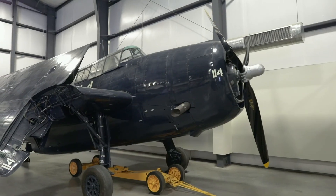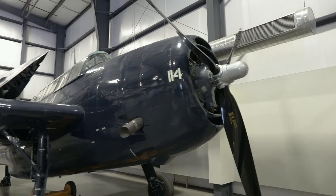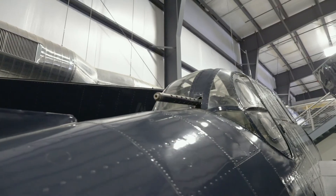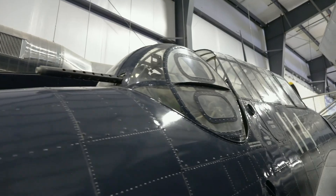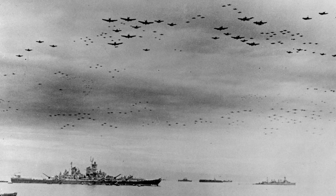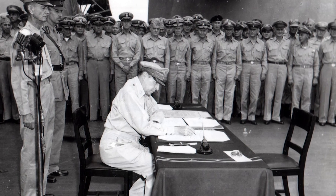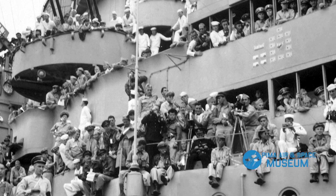Just like the Sentimental Journey, this General Motors TBM-3E Avenger was sent to Guam 75 years ago in April of 1945. This aircraft was assigned to Navy Torpedo Squadron 1 on USS Bennington and participated in combat operations against Japanese bases in the home islands. It also shares its place in history with the Superfortress as one of the hundreds of B-29s and carrier planes that flew over the USS Missouri on Tokyo Bay for the surrender ceremony on September 2, 1945, to mark the end of World War II.